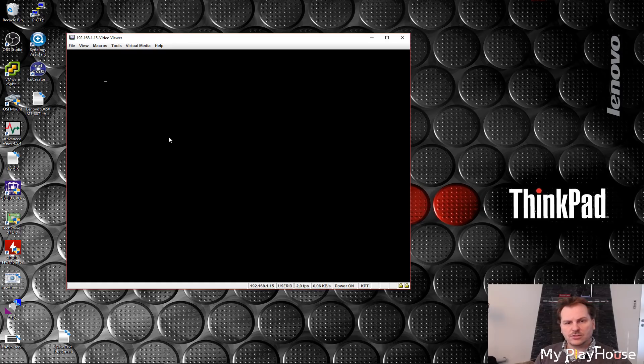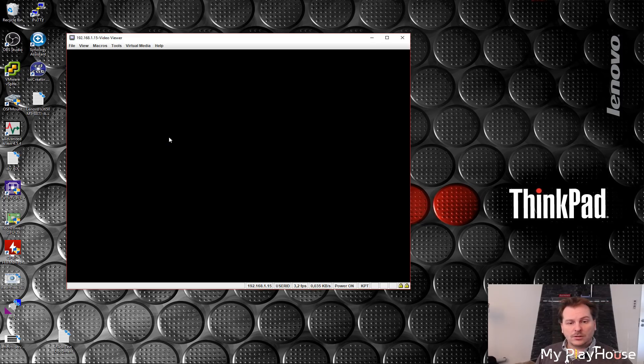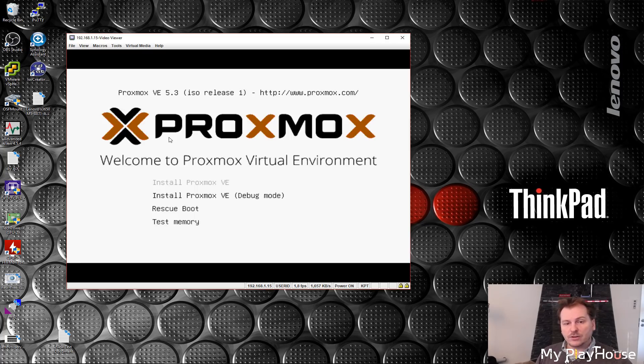We're not going to do much more in this video than just install Proxmox — the bare minimum. I'm saving updates and all the hopefully awesome stuff for upcoming videos. We can see the virtual drive that we're installing it on — it found one virtual drive from the two 300 GB disks. We get a nice splash screen and we're picking the first option: Install Proxmox VE.